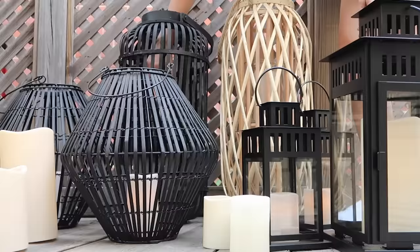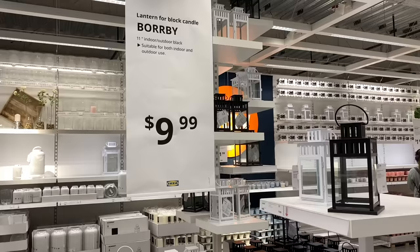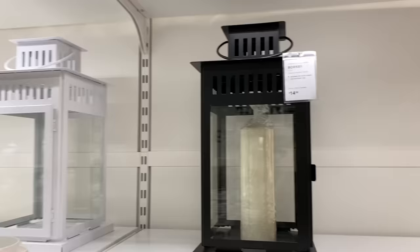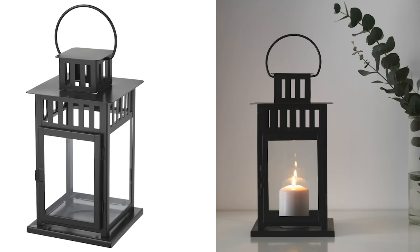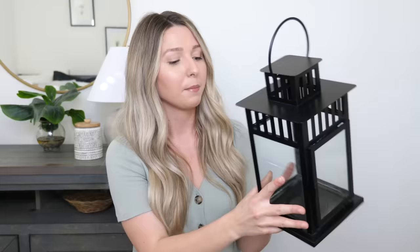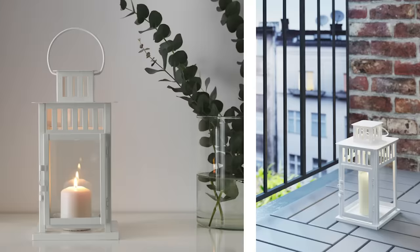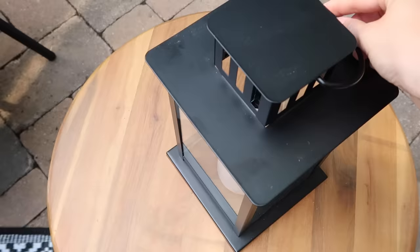If you're getting outdoor flickering candles, you definitely need some lanterns. I love including lanterns in any outdoor space. This is the Borbi lantern from IKEA — the small size is $9.99 and a larger size is $14.99. I love layering both sizes together. They add a nice woodsy outdoor feeling. It has a little door you can open to place a real or battery-powered candle inside, and it just looks magical. The Borbi also comes in white for a lighter, airier look.